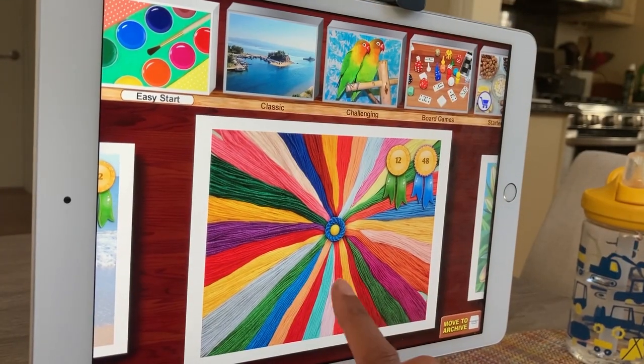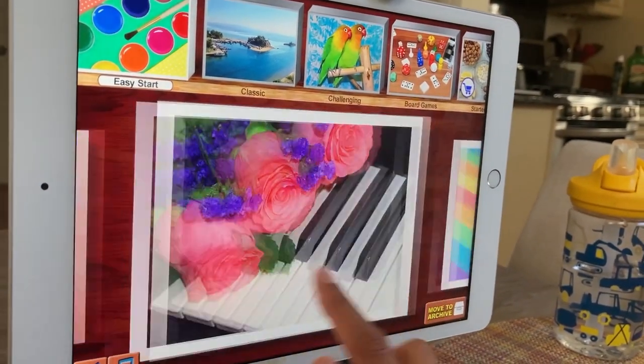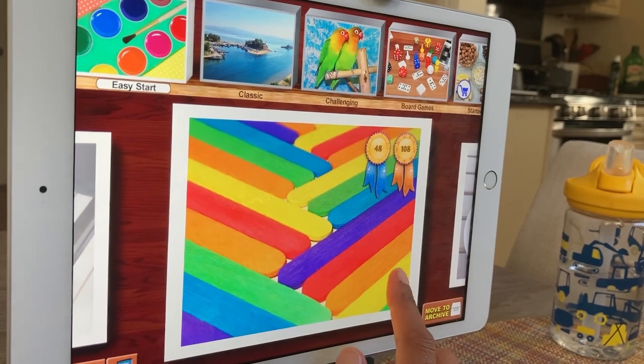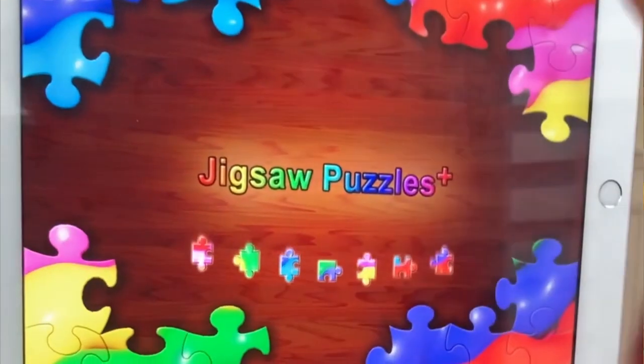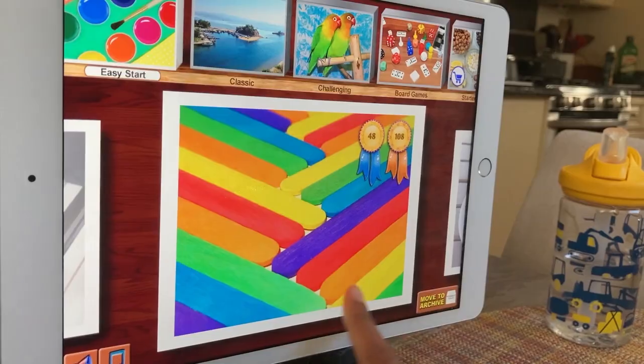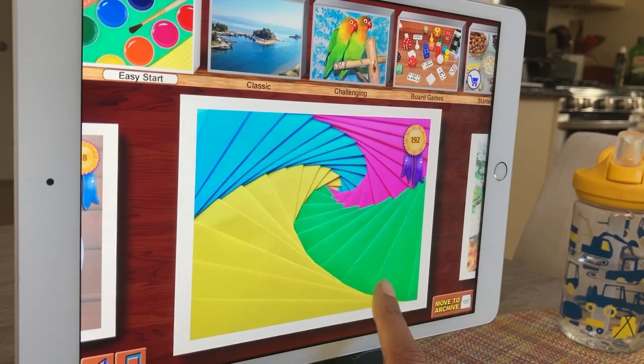I'm going to show you how to access the app. Here it is — it's very colourful, lots of colourful pieces. Click on Jigsaw Puzzles. I'm going to show you some of the features of the app. There'll be some soothing, fun music that will kick in. Right now I'm in a game, so I'm going to click out, start a new game, click New Puzzle.